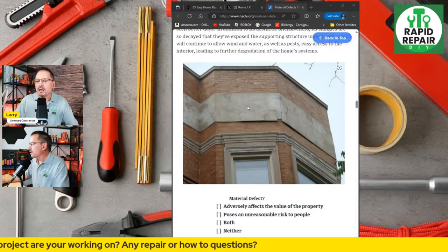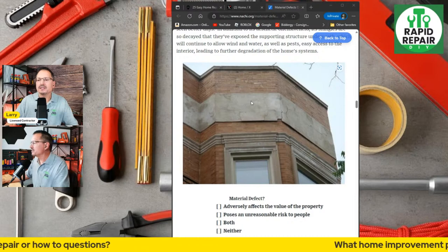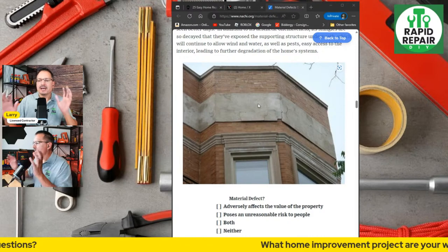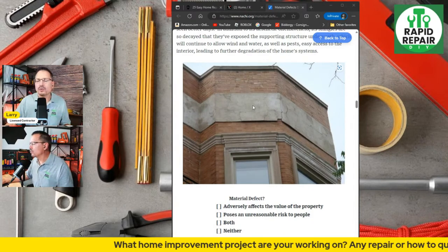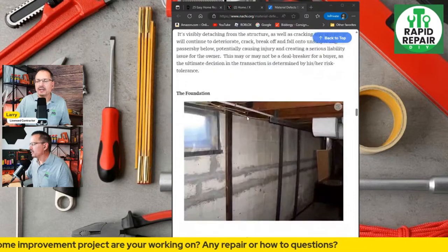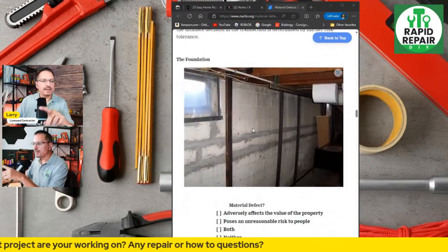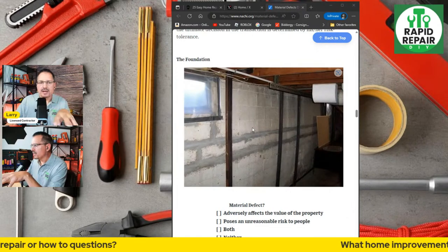Water damage leads to a condition called spalling, where you're getting moisture behind the masonry and bricks. It freezes overnight, the water expands, and you're getting structural damage. Keep the exterior in good shape and keep that water shedding away.